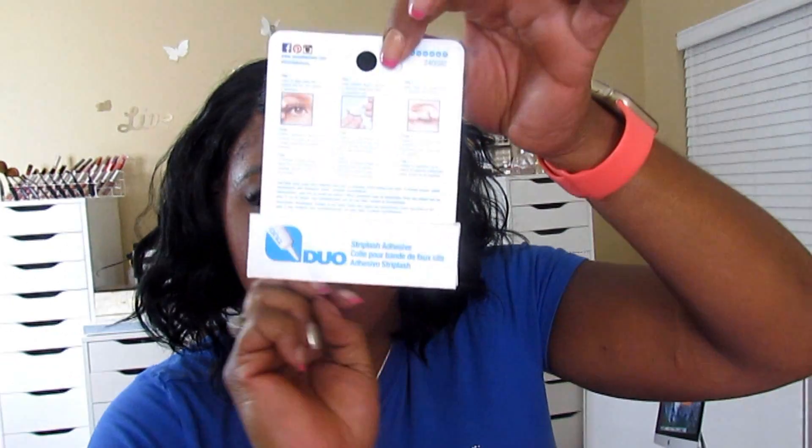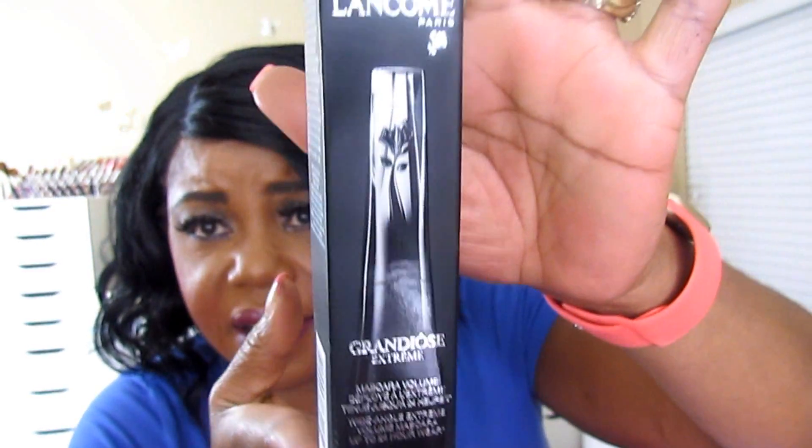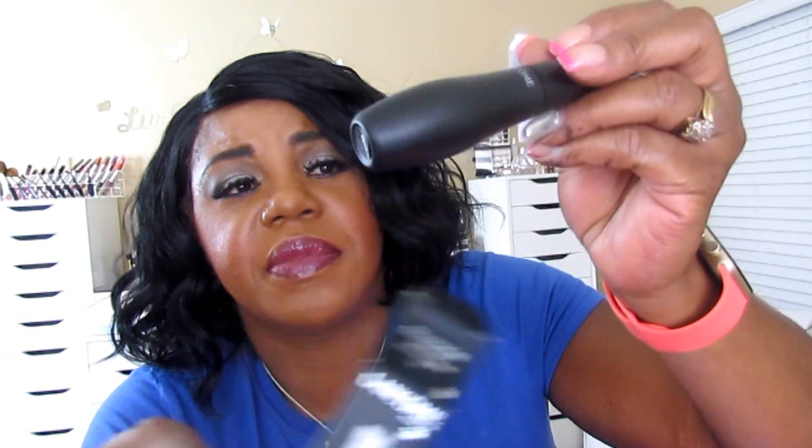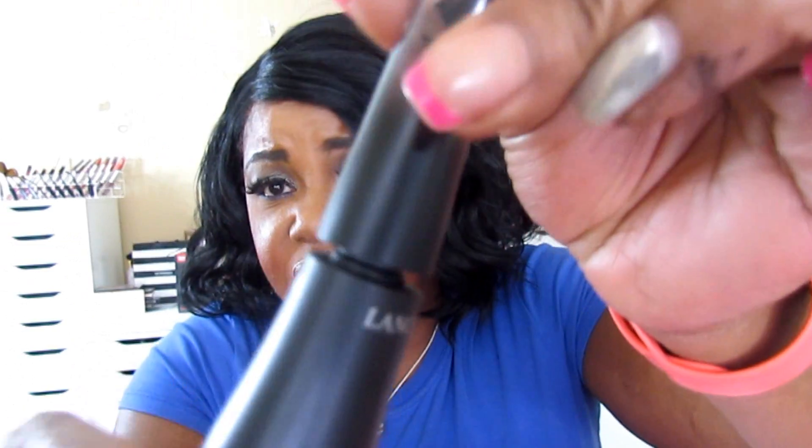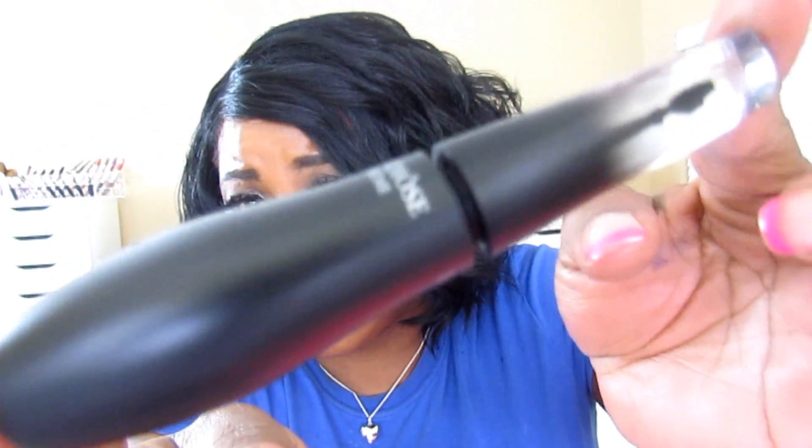I got me some Duo Lash Glue. And I got this Lancôme Grandiose Extreme Mascara. I haven't used it — the mascara's been sitting here waiting on me to do this review. But I will open it because I'm going to use it soon as y'all get to see it. That's a sexy bottle for a mascara.